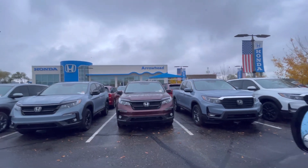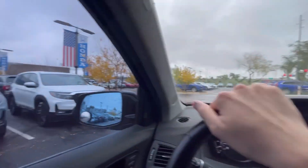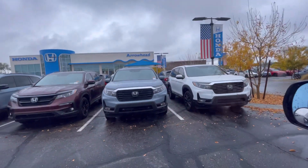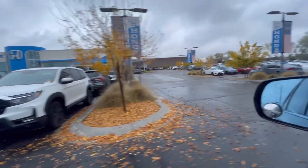Welcome back to my channel. I'm at Honda Airhead by 101 and Bell Row. I wanted to show you some of the new Honda models that I really love.